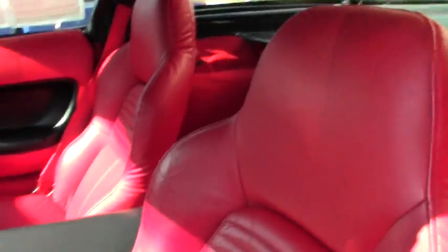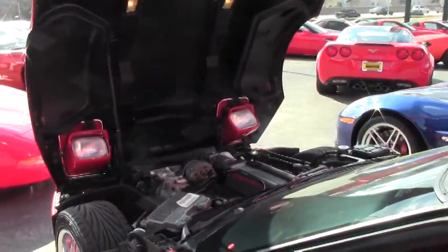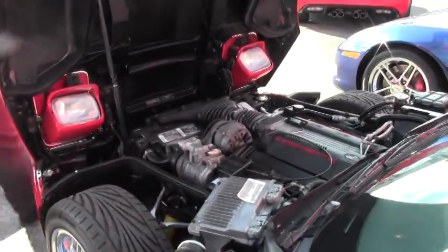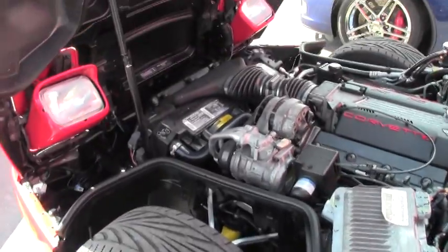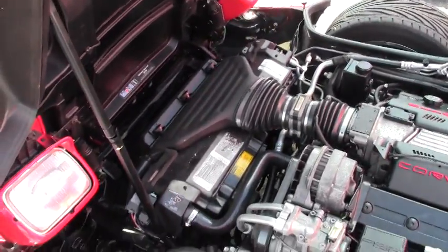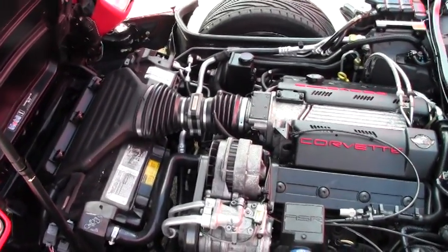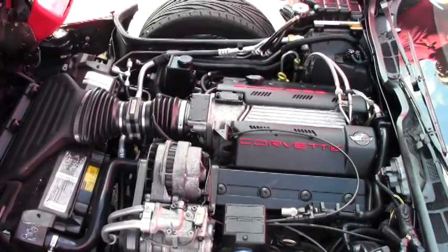In 1995 we have the LT1 engine — stock was 300 horsepower. This particular car does have Flowmaster performance exhaust, so roughly about 310 horsepower.